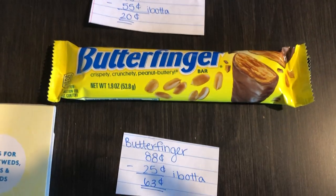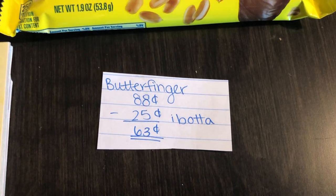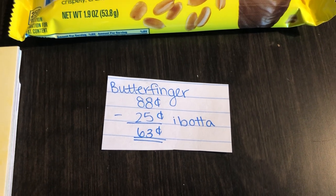The next deal is on the Butterfinger. They are $0.88. Ibotta is giving $0.25 back, making it $0.63.